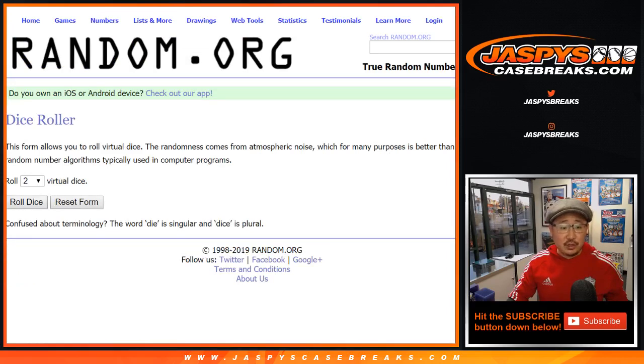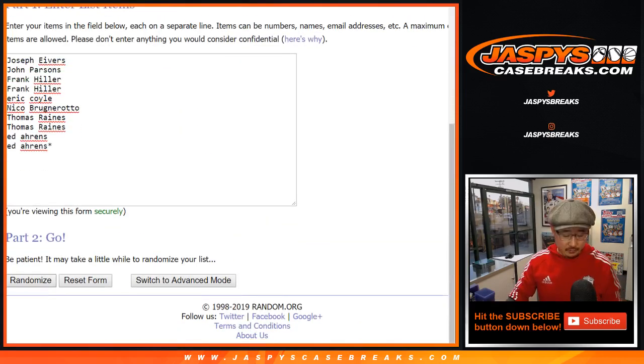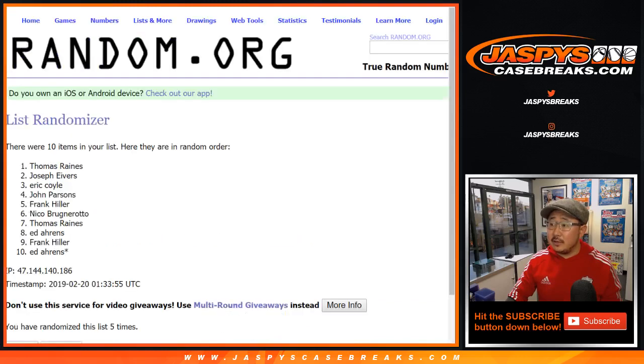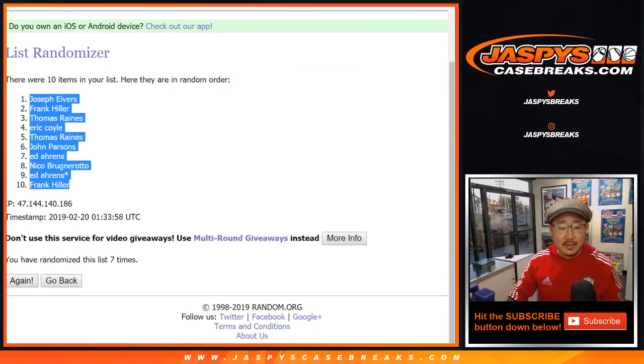Let's randomize each list — six and a one, seven times. Joe Ivers down to Hiller.